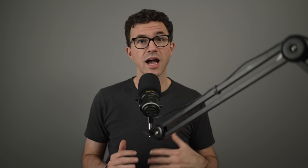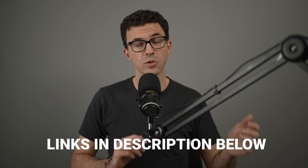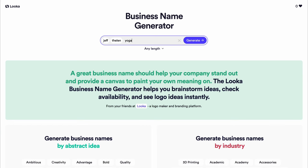I recently created a video on choosing a name for your YouTube channel, and there's a lot of valuable information in that video. You can find it up above or in the description below. There are also a bunch of business name generators — I'll link to a couple in the description. You can put in keywords related to your business and they'll generate name ideas for you.